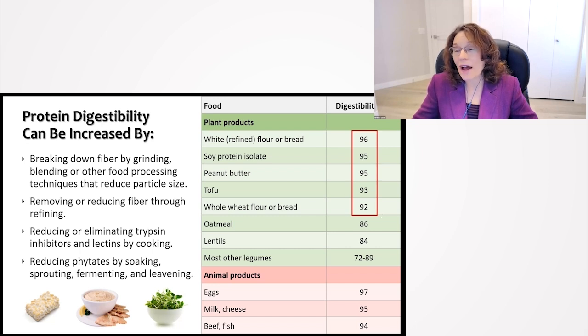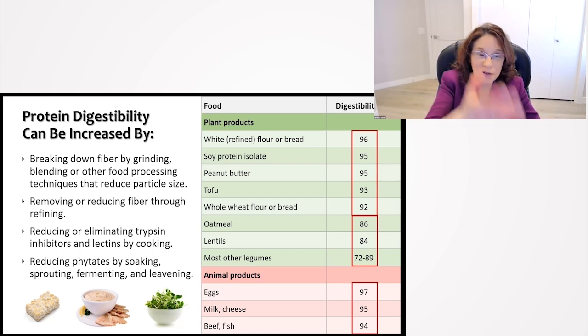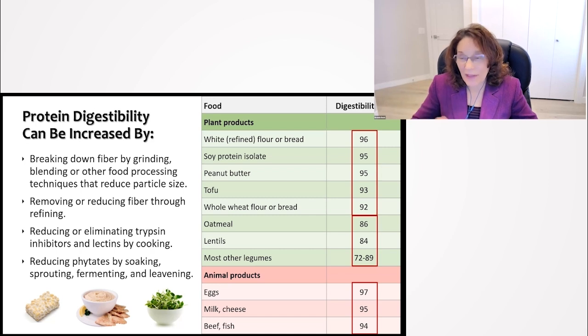Tofu is about 93%. Whole wheat flour or bread, even though it's whole wheat, because it's been ground into flour, the protein digestibility is about 92%. Those figures are really similar to the amount of protein we would get from animal products like meat, fish, dairy, or eggs. For whole plant foods, oatmeal is around 86% digestible. Lentils and most other legumes — lentils around 84%, other legumes ranging from about 72% to 89%.